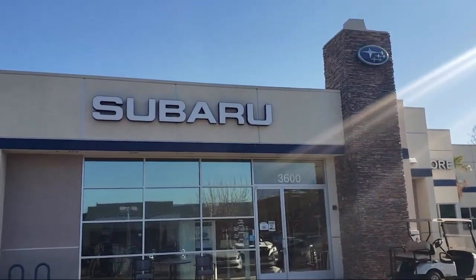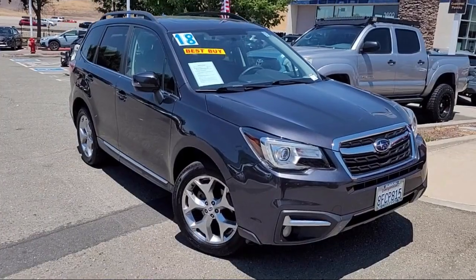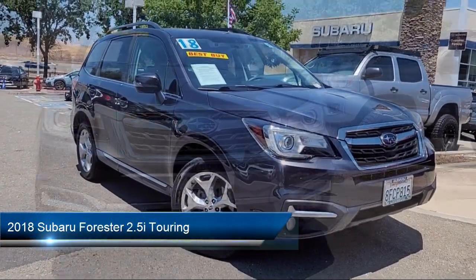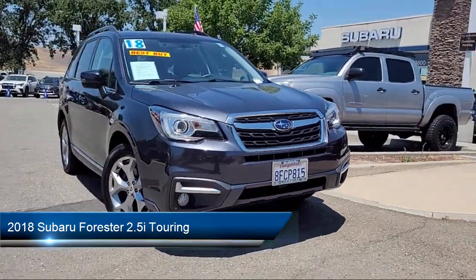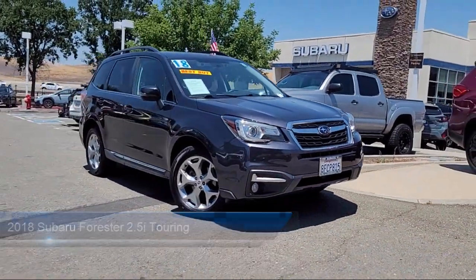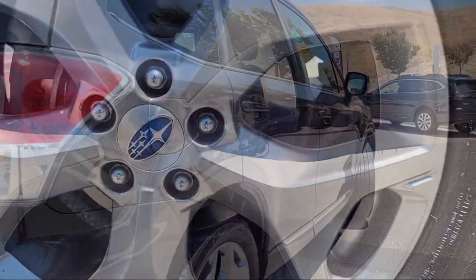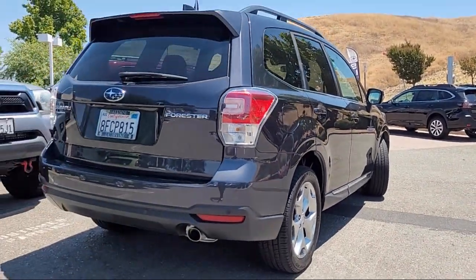Welcome to Livermore Subaru, and here's a look at one of our great vehicles for sale. It comes equipped with navigation, Starlink emergency communication system, rear view camera, Harman Kardon 440 watt amplifier and speaker system, and Harman Kardon speakers.